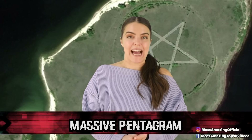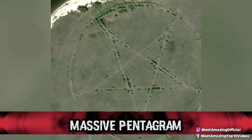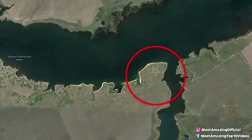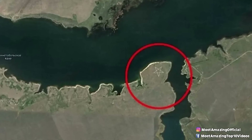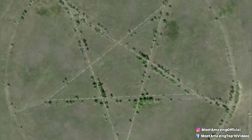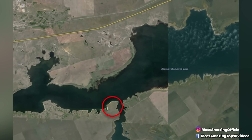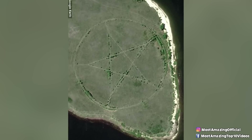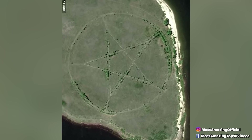Coming in at number 2, A Massive Pentagram. Somewhere in the outskirts of Kazakhstan lies a dark symbol that has literally been carved into the earth. Although you might not be able to fully see the entire symbol at ground level, from above, the stark pentagram is clear as day. Conspiracy theorists have linked the cliffside pentagram to the freemasons and wiccans, stating that it is a site of animal sacrifice and satanic ritual.